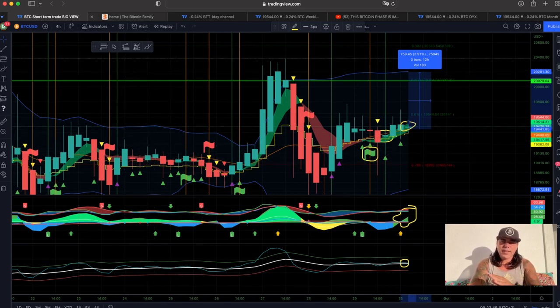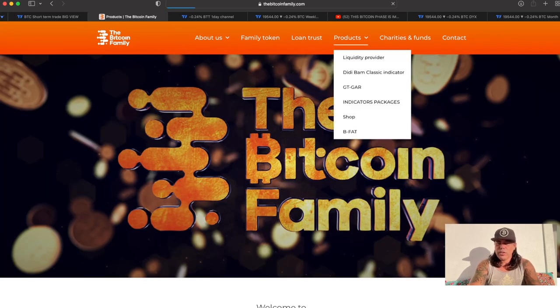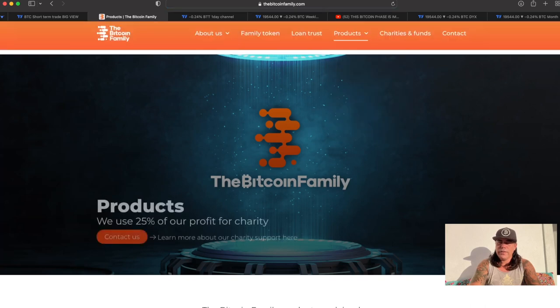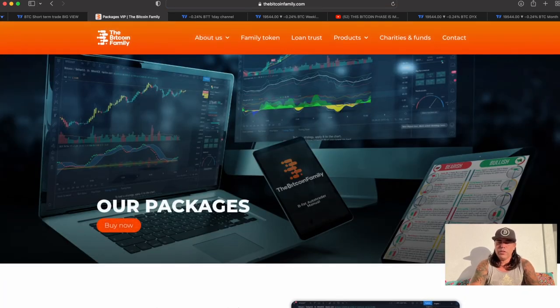If you want to get access to these indicators guys, then go to bitcoinfamily.com, to products, and you will find all the indicator packages over there. In the indicators package you can have the VIP gold, silver, and bronze, depending on what indicators you would like to have in your package.